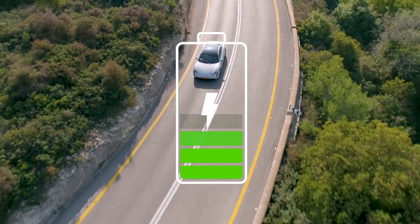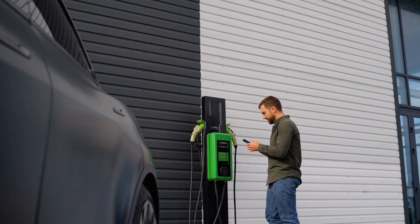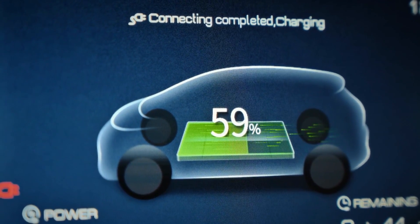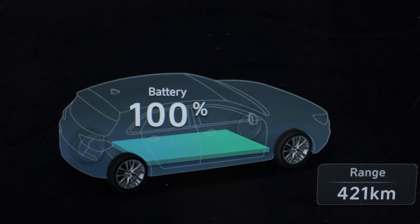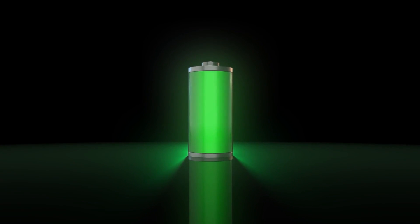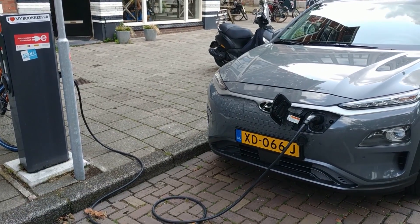On the other hand, running your EV down close to 0% all the time isn't any better — it's like starving yourself and then trying to run a marathon. That's why automakers like Tesla, Hyundai, and Volkswagen warn against daily 100% charging. They recommend keeping your daily charge between 20% and 80%. Save the 100% top-up for long road trips. Quick note: if your EV uses LFP chemistry, your manufacturer may recommend charging to 100% more often to keep the range meter calibrated. LFP packs are more comfortable at higher states of charge than typical NMC or NCA packs.